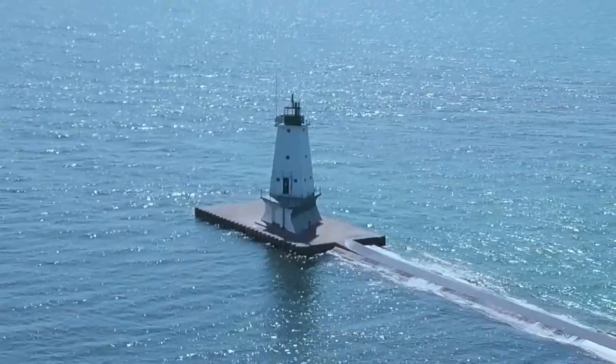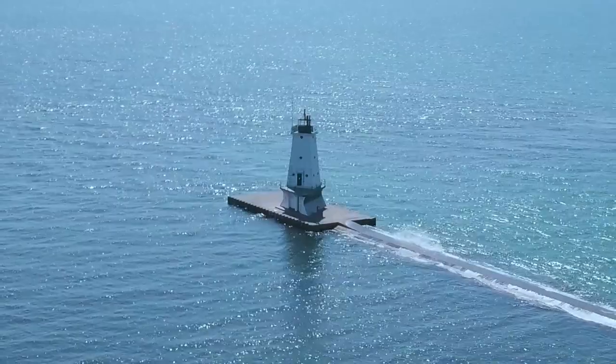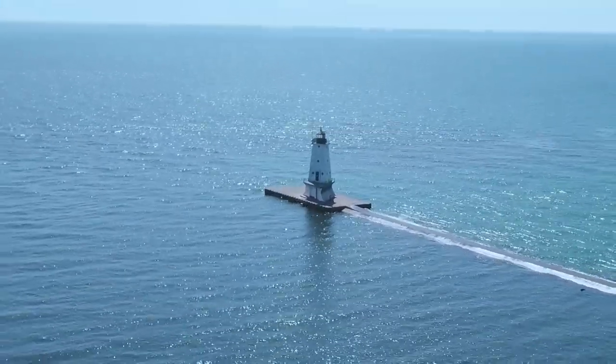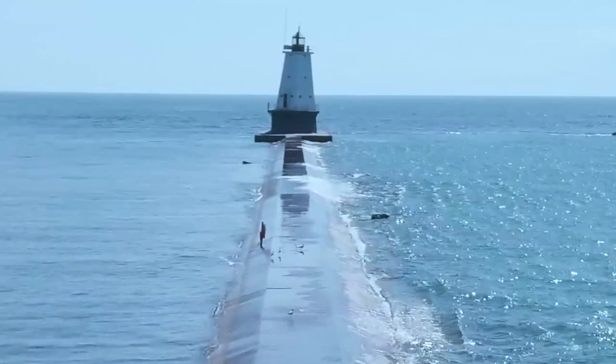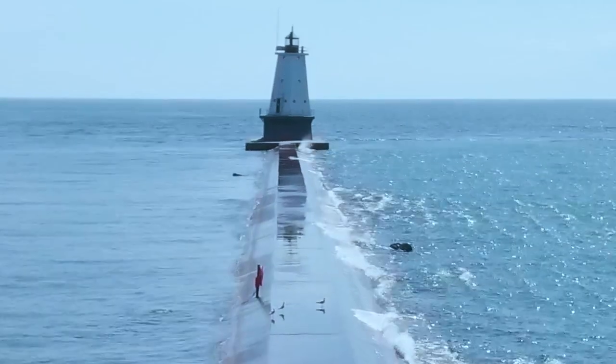Just behind me at the end of the pier is the Ludington Breakwater Light. It was built in 1924 and stands 57 feet tall. This four-sided white pyramidal tower was built with four porthole windows on each of its three decks. The unusual shape was designed to deflect the strong waves of Lake Michigan. The Weather Channel has voted this lighthouse one of the top ten to see in the United States.